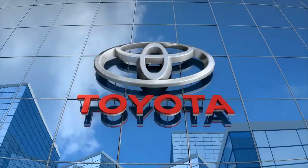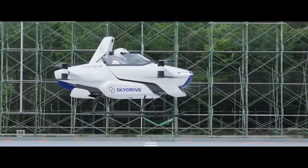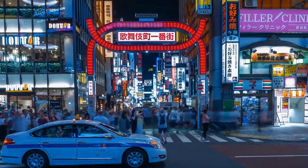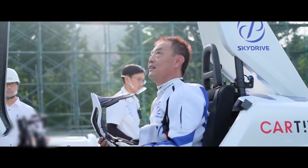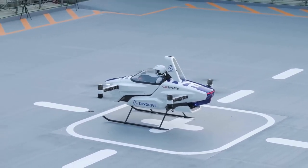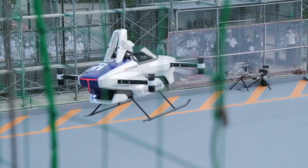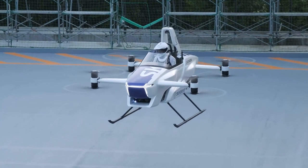SkyDrive, a Japanese flying taxi startup backed by Toyota, recently demonstrated a prototype vehicle in its first manned flight. The prototype, codenamed the SD3, is essentially a piloted drone large enough to fit one pilot. SkyDrive plans to develop a two-seat version offering short-distance flights across busy cities as early as 2023. The SD3's first manned flight reached only a few feet off the ground, flew within a protected cage at a Toyota test site in Japan, and was airborne for just four minutes. The SD3 takes up the space of two parked cars, features eight rotors, and has a maximum flight time of 10 minutes — though the company aims to reach 30 minutes for commercial flights. SkyDrive is also targeting full autonomy by 2030.